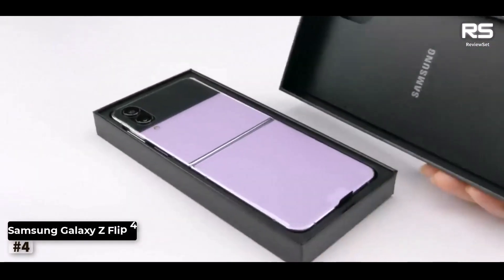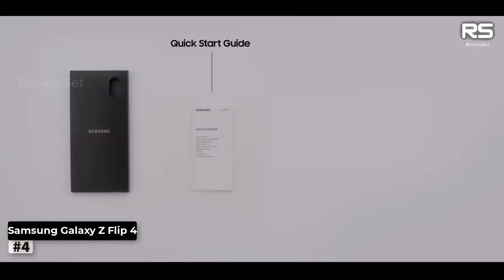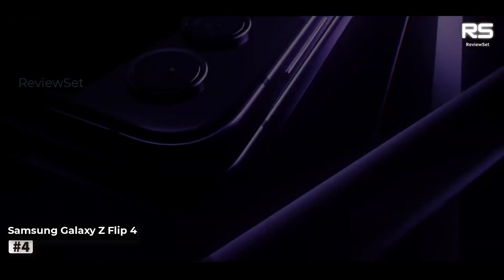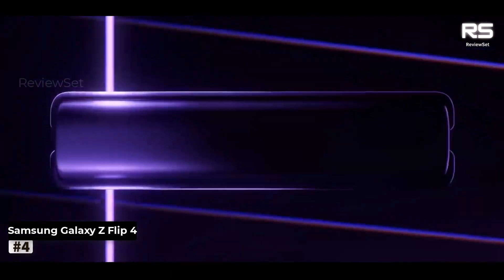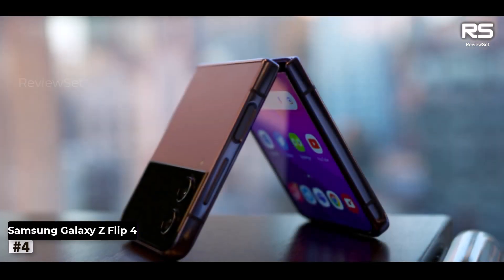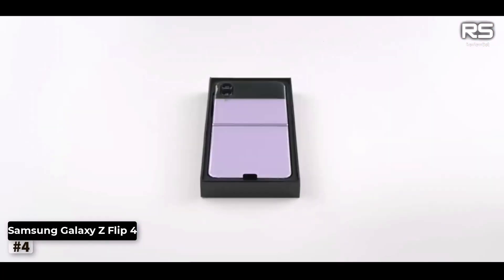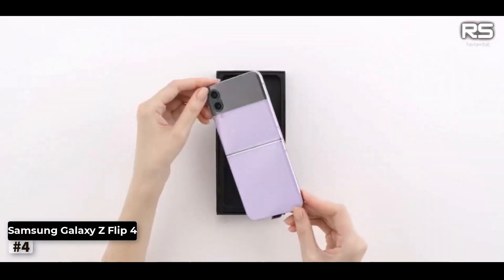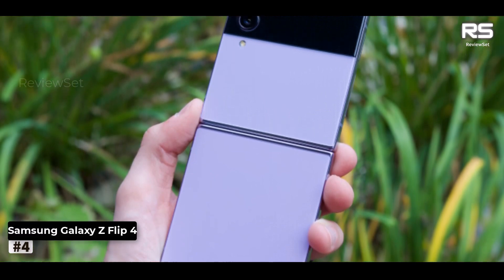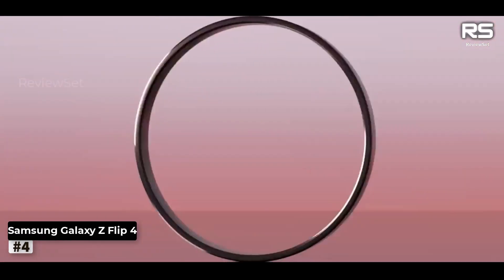Number 4: Samsung Galaxy Z Flip 4. The Samsung Galaxy Z Flip 4 has arrived as a factory-unlocked Android smartphone featuring 256GB of storage. A notable improvement over its predecessor is the introduction of the Flex window, replacing the tiny front cover display, making it far more practical. While it's primarily intended for displaying app widgets, it enhances usability. The device retains its formidable camera prowess, ensuring you capture stunning photos and videos. Furthermore, various enhancements have been made to the design, battery life, and chip power, enhancing the overall experience.